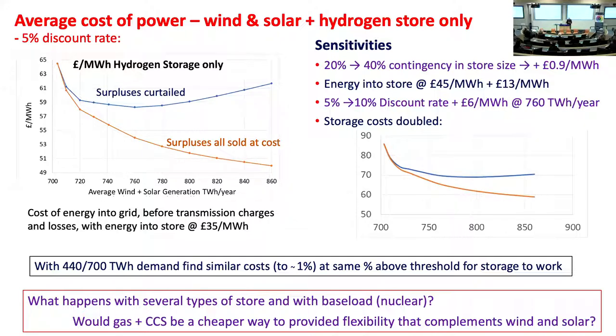There's a small error here: we've taken generating cost estimates for wind and solar at the farm, but haven't included the cost of transmitting it to the store — probably a few pounds. It shouldn't change the conclusions. We consider 35 pounds per megawatt hour as conservative for wind and solar costs, and also look at 45 pounds.